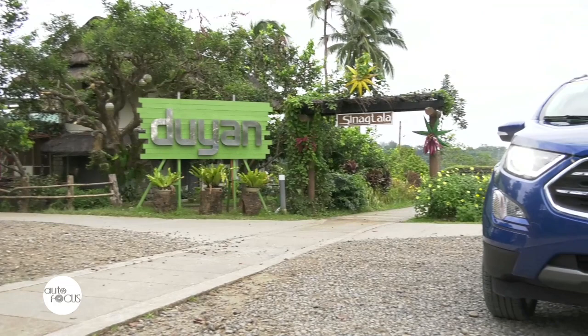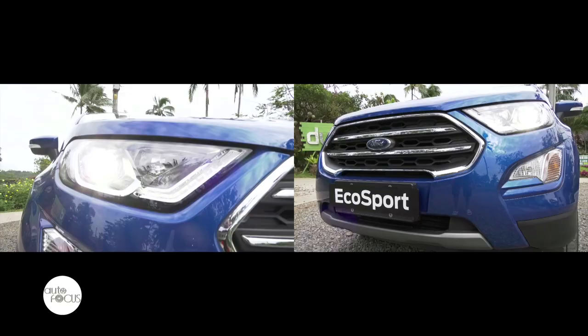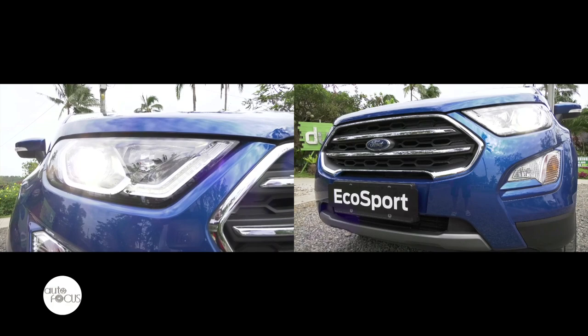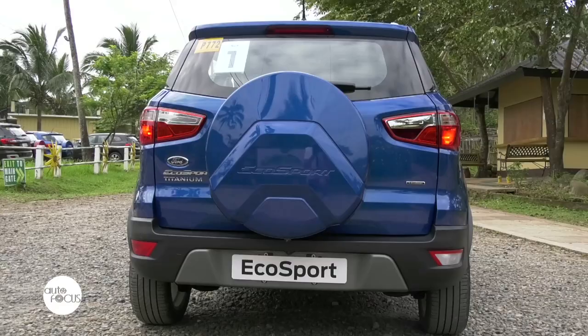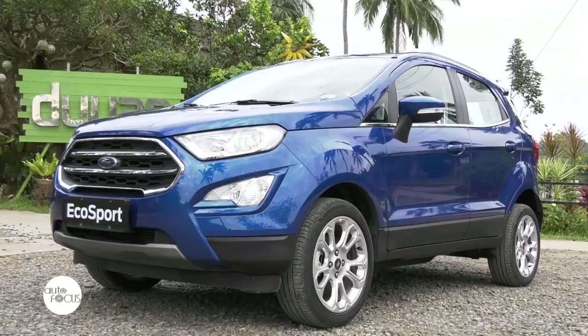Heading over to the EcoSport's design, there's no denying it is a Ford vehicle. Compared to the ZS, there's not much going on with the EcoSport's exterior as it retains the same front fascia, grille, fog lights, and headlights of its predecessor. The only recognizable changes are the unique A-pillars which create curves at the bottom, obviously positioned to highlight the striking edges of the car's hood, giving it a sporty vibe.